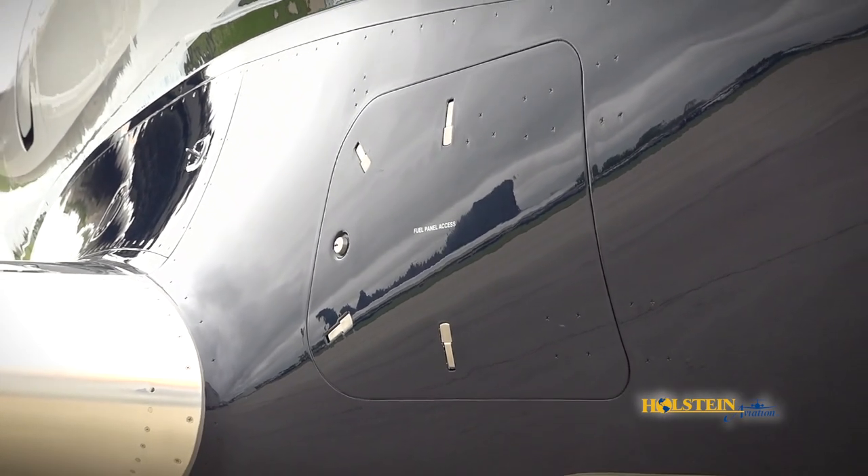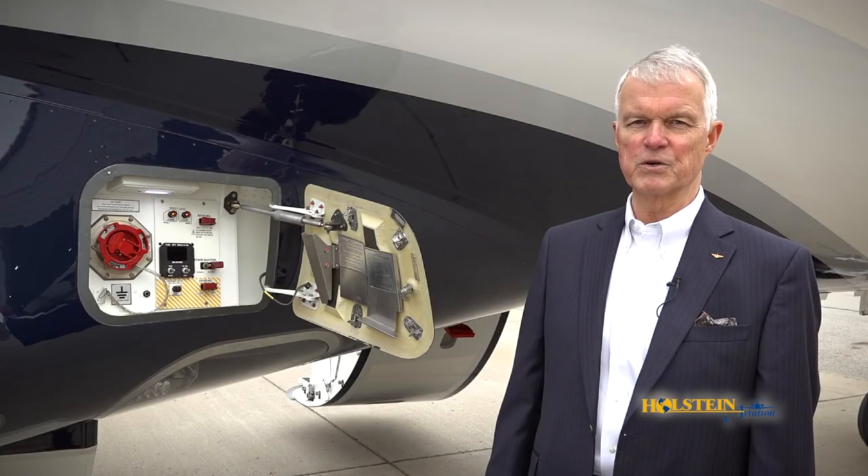At the fuel panel, the crew can pre-select the fuel amount and does not need to be on the flight deck in order to refuel the airplane — a very handy feature when you're traveling.